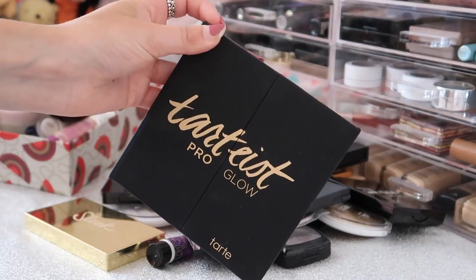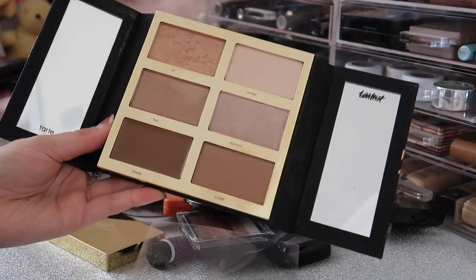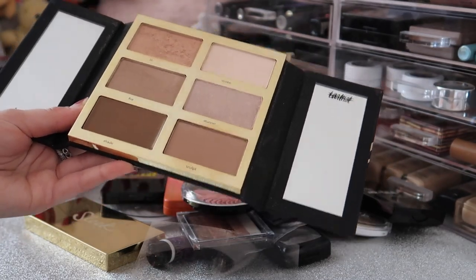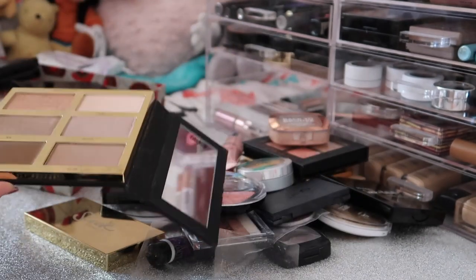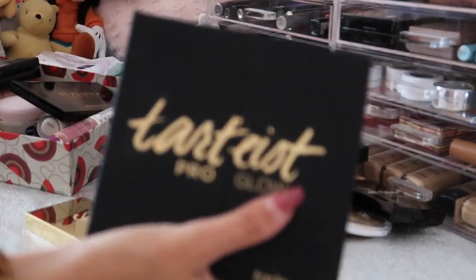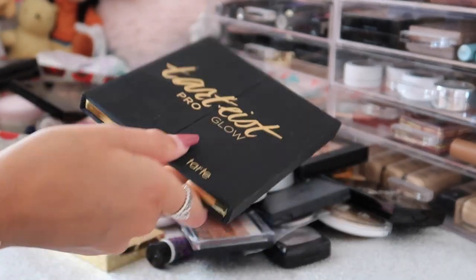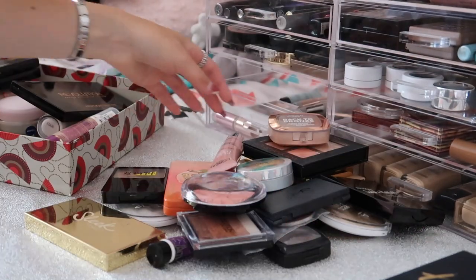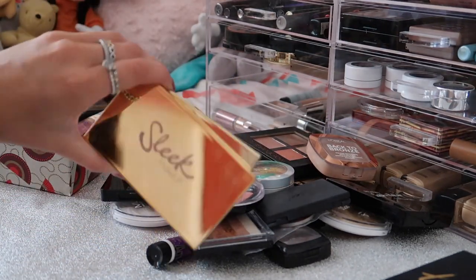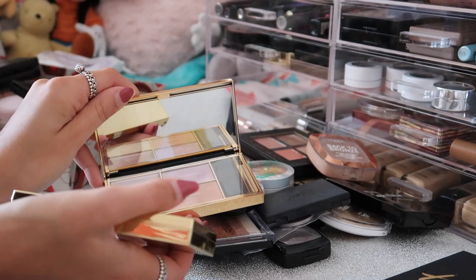Same goes for my new Tarte palette - this is the Tartiest Pro Glow palette. I absolutely love it - it's basically a contour and highlight palette, and it also has a cream contour. I absolutely love this and now I'm addicted to Tarte. Can we just appreciate this packaging - it's this really nice matte packaging. This is my new favourite thing. Then I have two Sleek Highlighting Palettes - I swear by these. I have the shade Solstice which I don't use as much, and the other one is Cleopatra's Kiss which I use all the time.